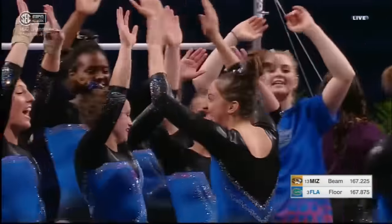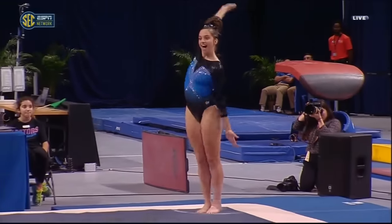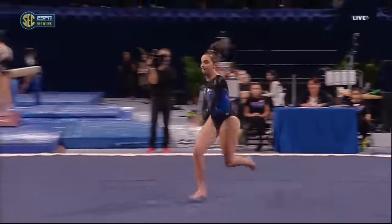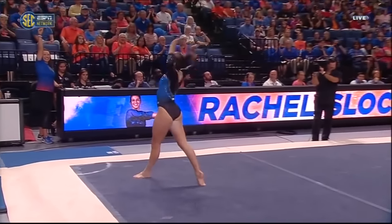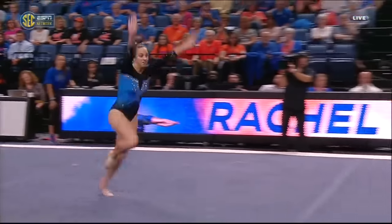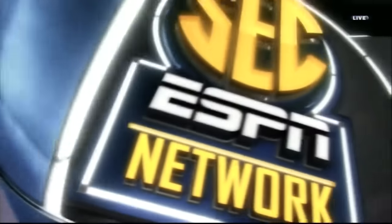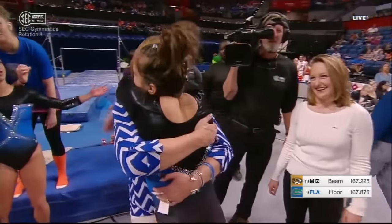Rachel Slocum delivers for Florida in the two spot. That Gator Chomp — I hate to have a Georgia Bulldog judge the Gator Chomp, but it looked pretty clean to me. It looked absolutely perfect going into that nice tumbling pass. And the third pass — just such good control. A slight movement of those feet, but overall such an exciting routine.